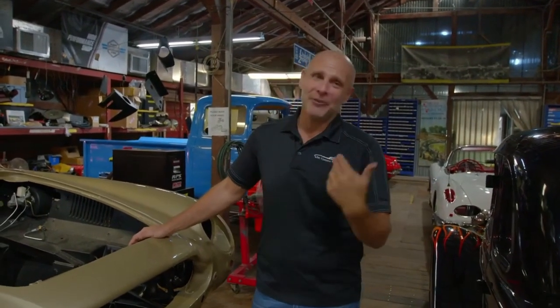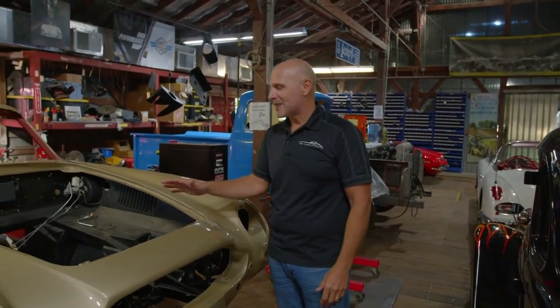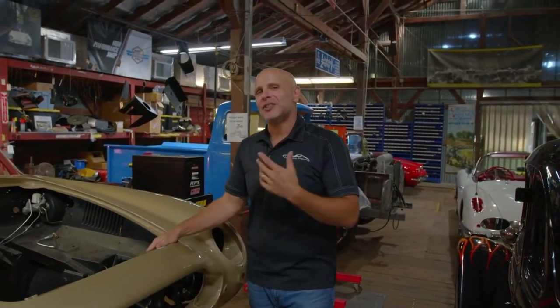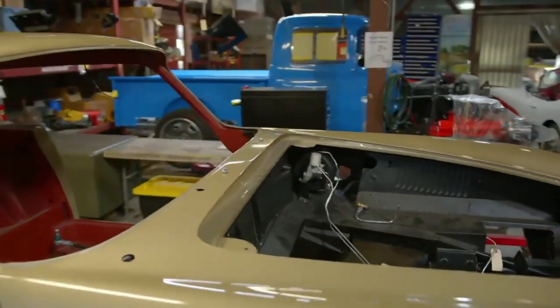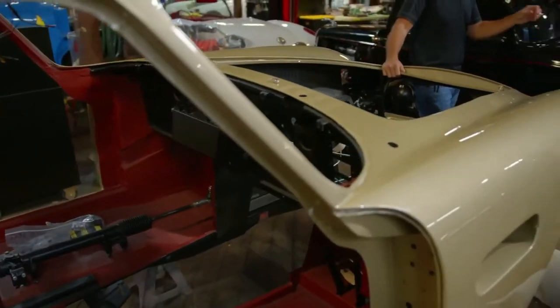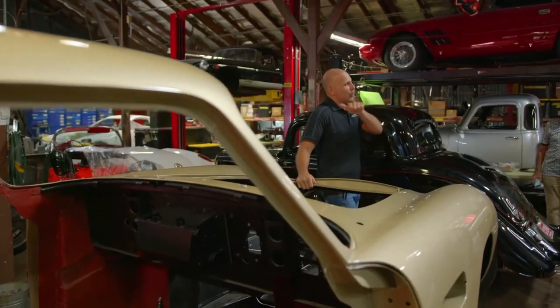This car will be unveiled at Amelia Island and it's been accepted to the Quail. The next time you'll see her is at Monterey Peninsula at the Quail — one of my favorite events, the greatest car garden party the world has ever seen. From an Aston Martin perspective, the DB6 is considered one of the most beautiful grand tourers ever built. It is the end of the famous DB4, DB5, and DB6 line — the DB5 being the most famous because of James Bond, the DB4 being the first modern Aston Martin that introduced David Brown's style to the world.